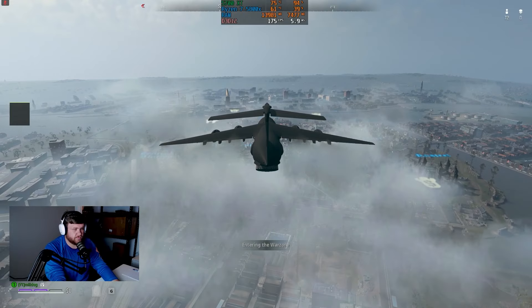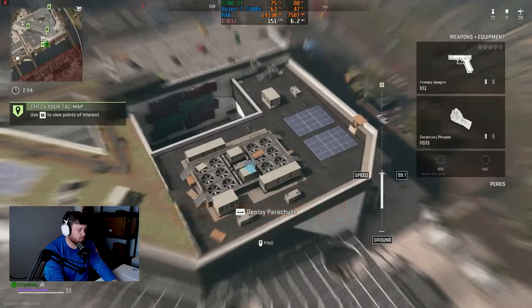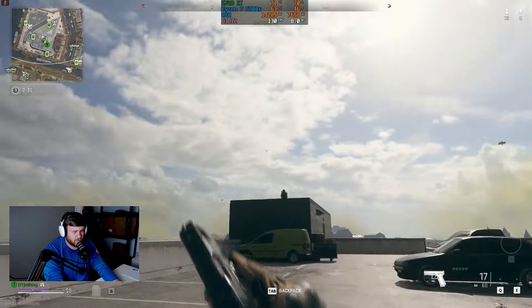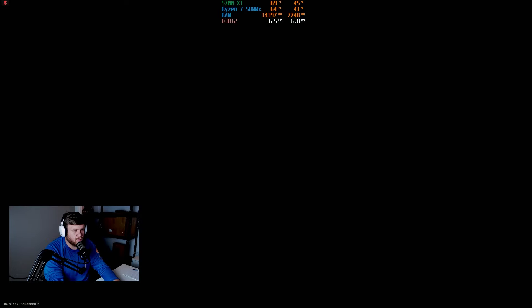In Warzone 2.0, we put the settings on the balance preset settings. We did use some upscaling here. I like to use Fidelity CAS — FSR is okay too, I've just had more luck with Fidelity CAS. And in Warzone, we got anywhere from like 115 to 120 FPS, which is very similar performance to what we got with the RX 6600.